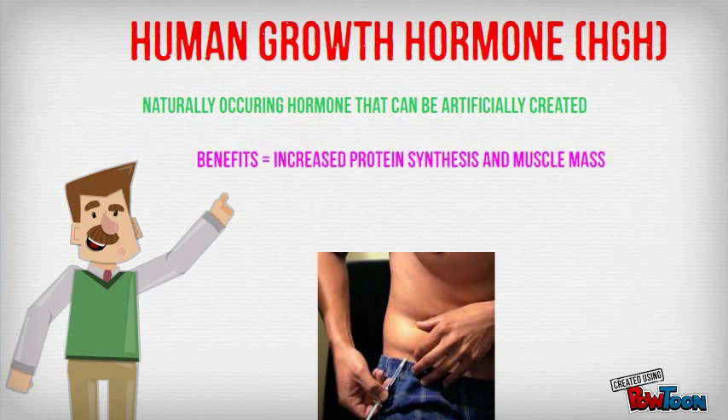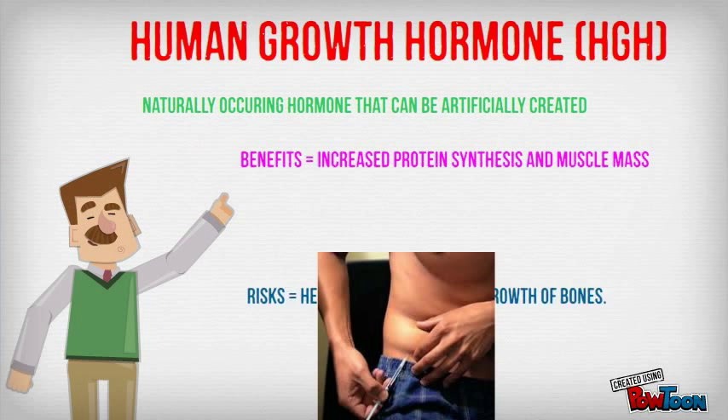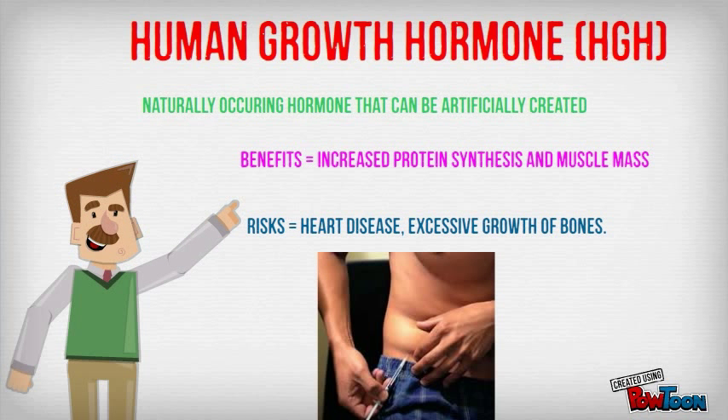Human growth hormone is a hormone that can be artificially produced. It increases muscle mass, but again there are risks involved.